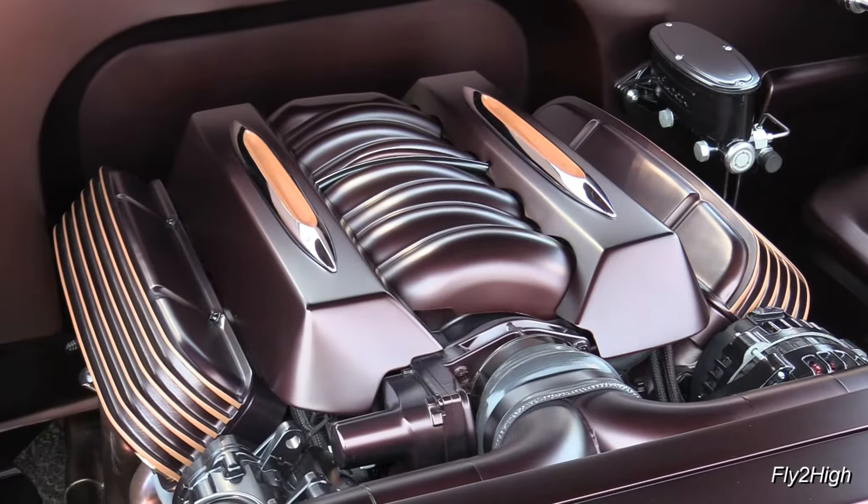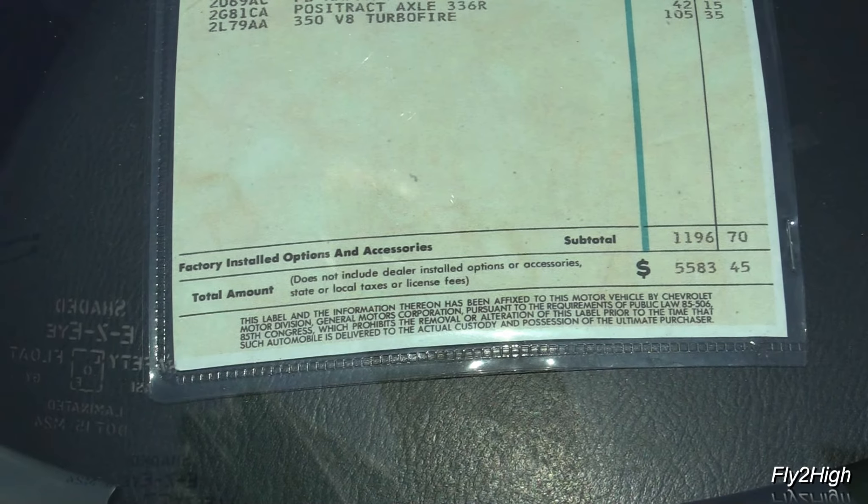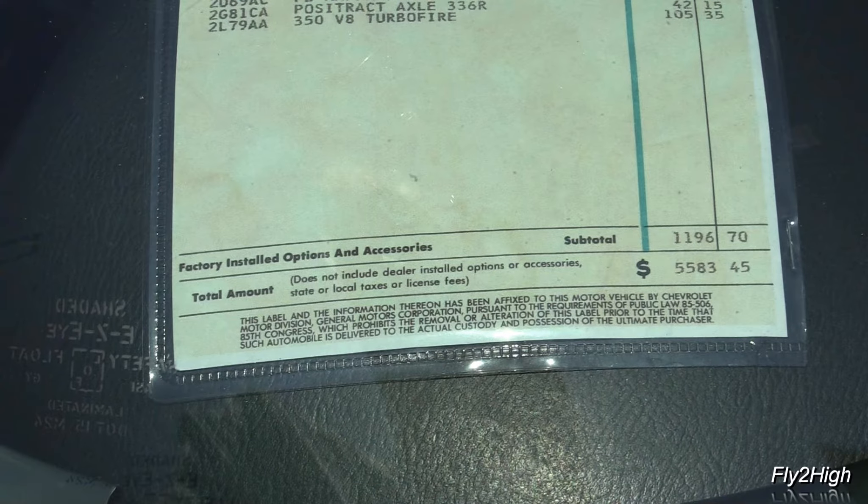Here is a nice '67 Corvette. Not completely sure, but I think that's a 327 engine tucked in there. I stand corrected — the original sticker says it's a 350 engine. And look at that price: $5,583. That's around $46,000 in today's money.